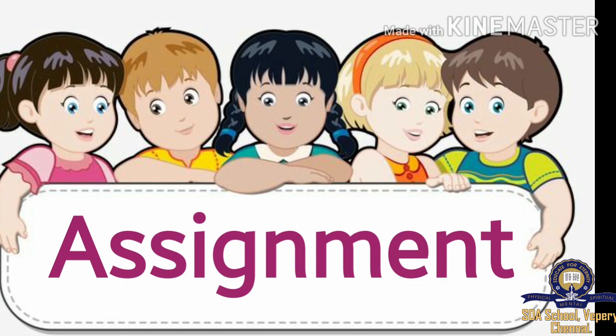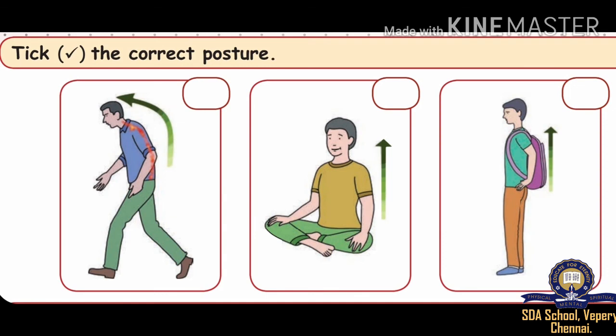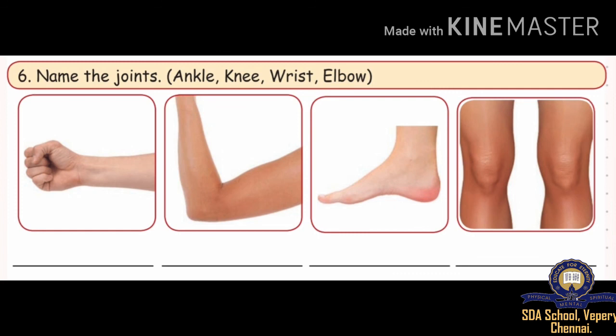Now, assignment time. Draw the other side and complete the letters — you can see the letters are half and you have to complete them. Tick the correct posture. Put a tick for correct posture and a cross for the incorrect posture — you can see three pictures and you have to mark them. Name the joints: ankle, knee, wrist, elbow — write the correct option in the blanks.